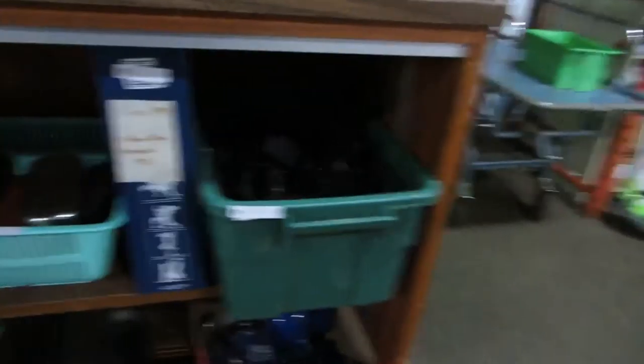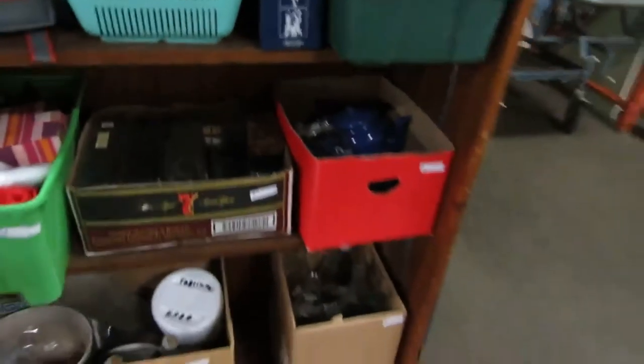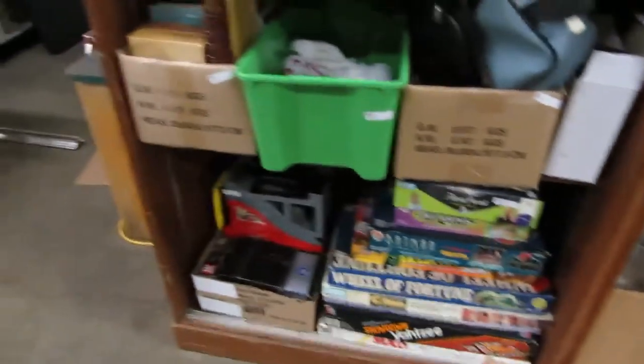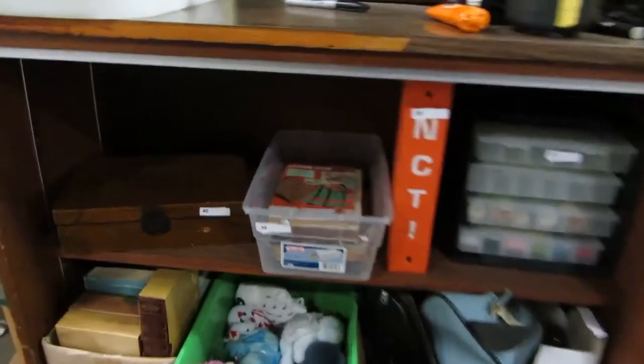Okay, here we go. We've got camera stuff — sunglasses, cameras, coins, Coke bottles. We've got games, toys, beanies, thread, cards. All kinds of cool stuff here.